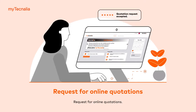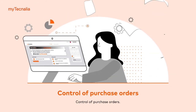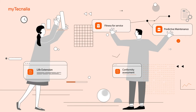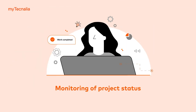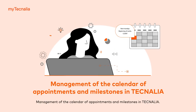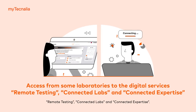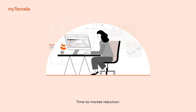Request for online quotations. Control of purchase orders. Monitoring of project status. Management of the calendar of appointments and milestones in Technalia. Access from some laboratories to the digital services, remote testing, connected labs and connected expertise. Time to market reduction.